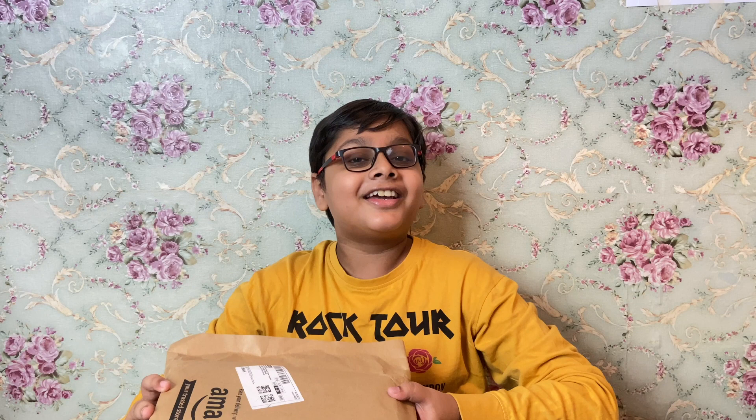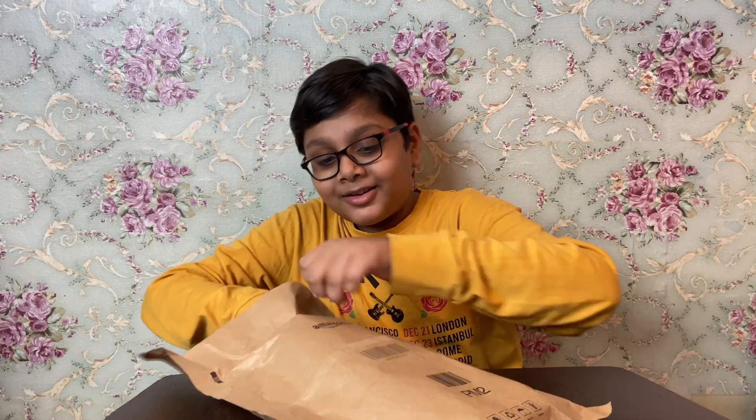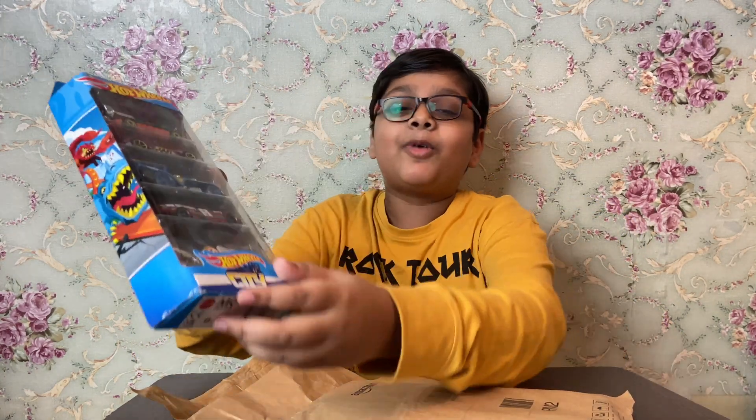Hi guys, welcome back to my channel. We have a tie inside the courier — guess what is that? Let's check it out guys! Wow, it is a Hot Wheels five car set, and the model is Hot Wheels City.